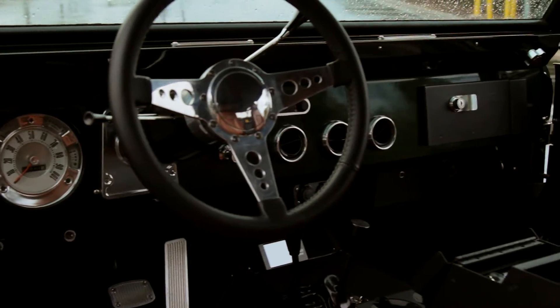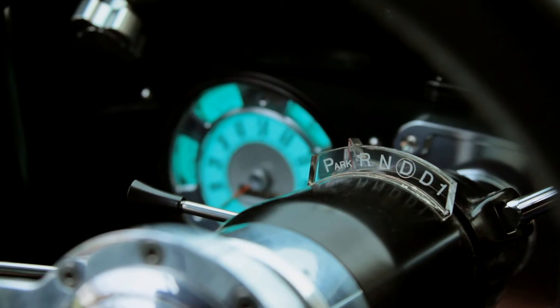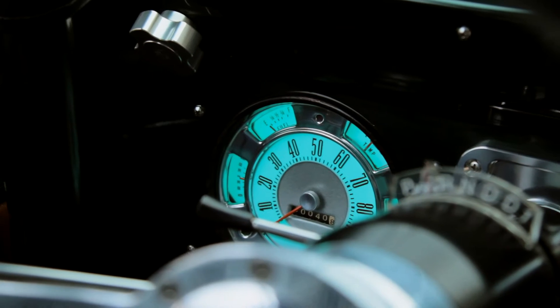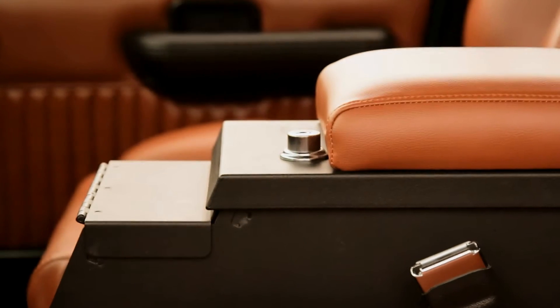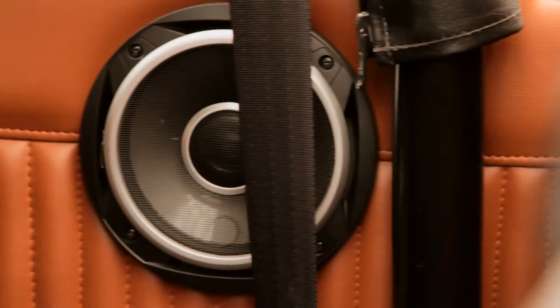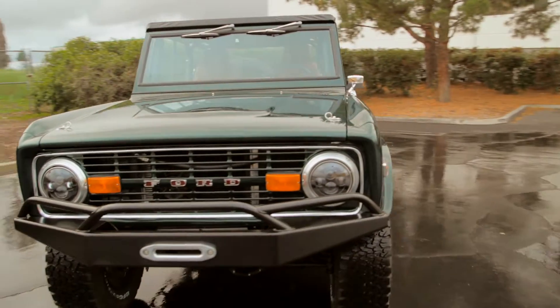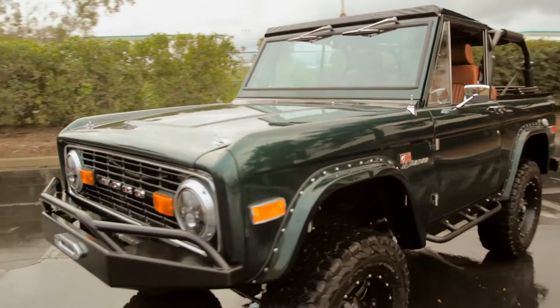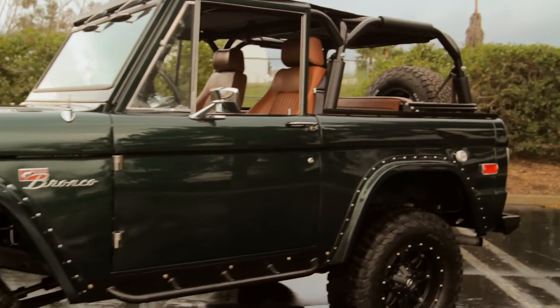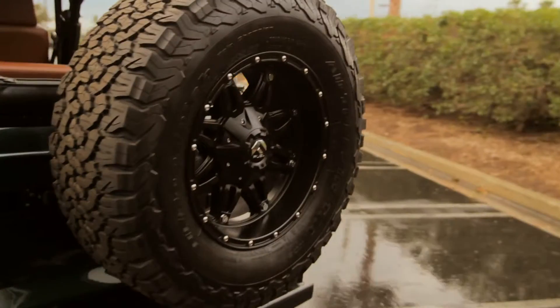It's got top-of-the-line dash, top-of-the-line air conditioning, tilt steering column, blue-lit white-faced speedometer, Tuffy locking center console, locking glove box, a killer Alpine sound system with a six-point family cage. It's got LED headlights, Legend bumper, Legend side steps, fuel Hostage black 17-inch wheels, and a rock-solid powder-coated black rear bumper with a matching spare.